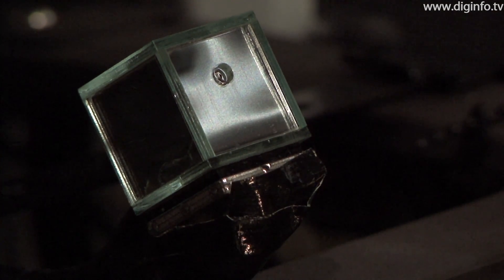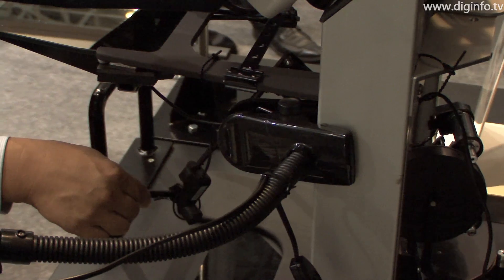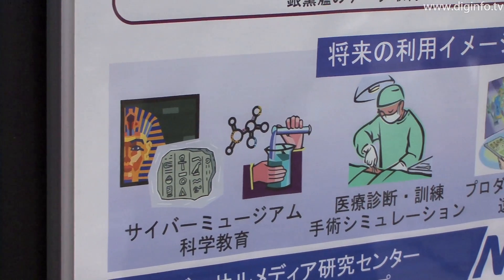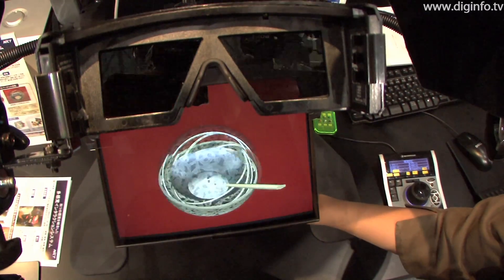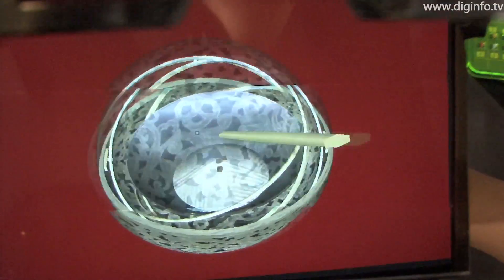The system has previously been used in a digital museum setting to display artifacts which cannot normally be touched. NICT is considering other future applications, such as advanced medical diagnosis training and surgical simulations, product design, and interacting with products in an online environment. Diginfo News.